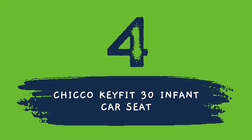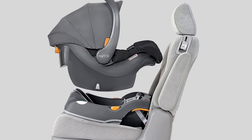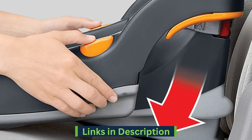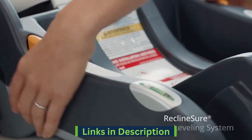Number 4 on our list is from Chicco brand. The Chicco Keyfit 30 infant car seat offers simple, accurate, and secure installation every time, with two bubble-level indicators and a spring-loaded leveling foot for proper base angle in the vehicle seat, and premium latch connectors for easy attachment.